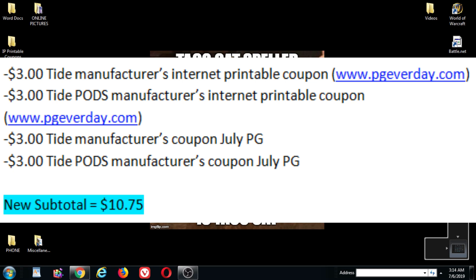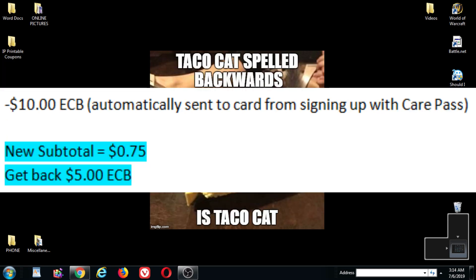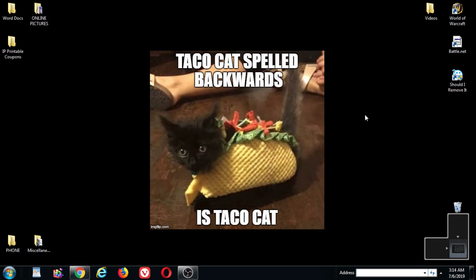So my new subtotal will be $10.75. I'm going to use the $10 ECB from CarePass that's automatically loaded on my card, and I will end up paying $0.75 and get back a $5 ECB. So that's it for day one.